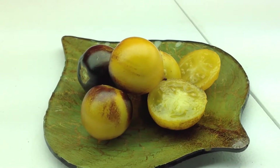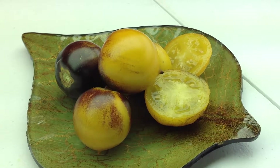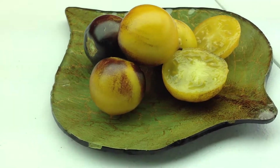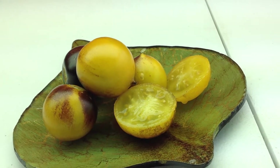Hey guys, how are you doing today? This is Curtis Tomatoes here and I'm doing this video from my Facebook group, Heirloom Tomato Seeds and Pictures, and also from my blog, Tomato Pictures.